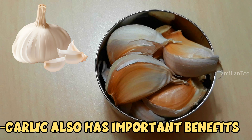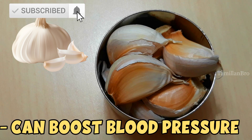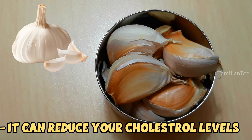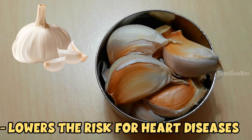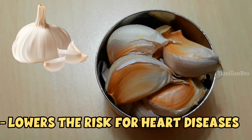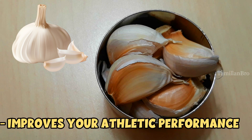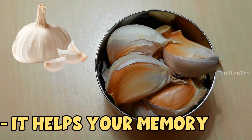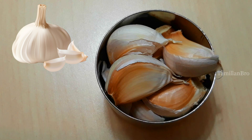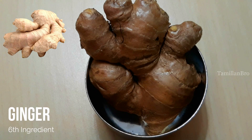The fifth ingredient is garlic. Garlic has some very important benefits: it can boost and improve your blood pressure, lower your cholesterol levels, and reduce the risk of heart disease. Garlic is also used for colds and the flu virus. It can keep you in better athletic performance, strengthen your bones, improve your memory, and give you healthier skin.